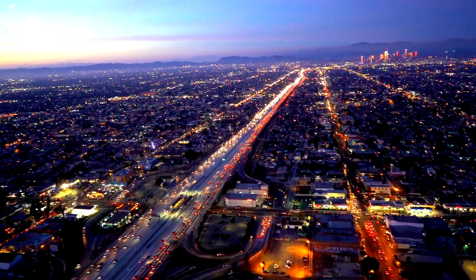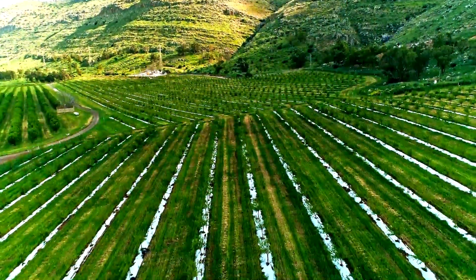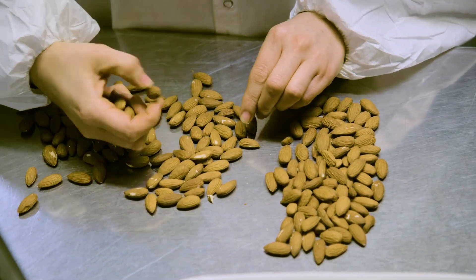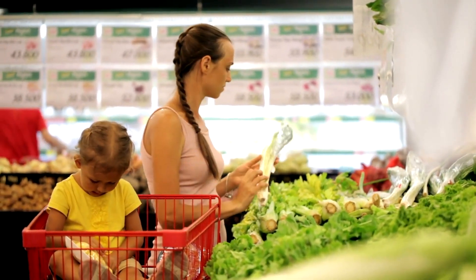As the Earth's population continues to rise, the need to double food production by the year 2050 increases along with it. The pressing issue is not one of quantity, rather quality and efficiency, and how to sustain the existing food supply while reducing food waste.